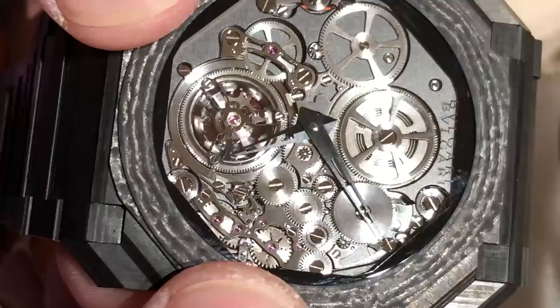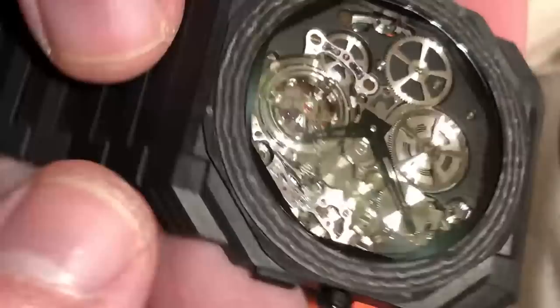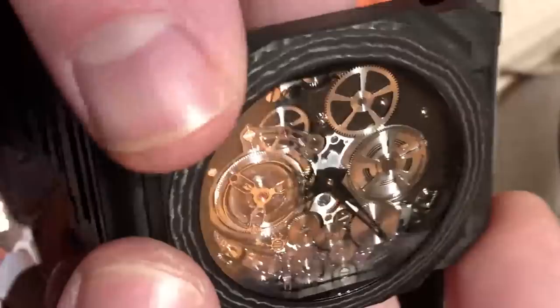I don't want to undersell the quality of the Octo case with its 110 facets when rendered in carbon fiber. Because of the nature of carbon fiber layup and the way the cases are machined, no two of the 50 pieces made will be individually identical. You can see the ceramic cabochon on the crown itself.